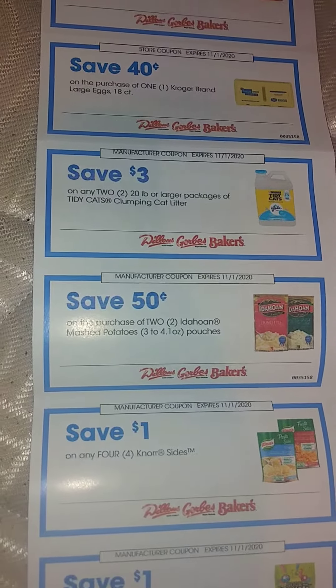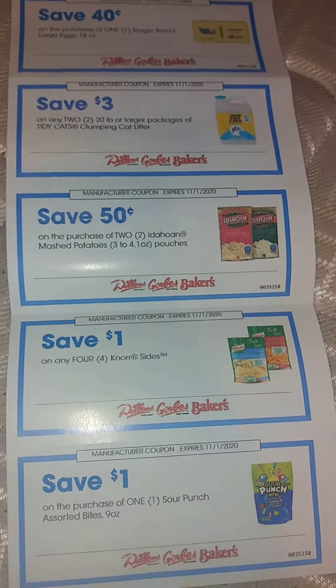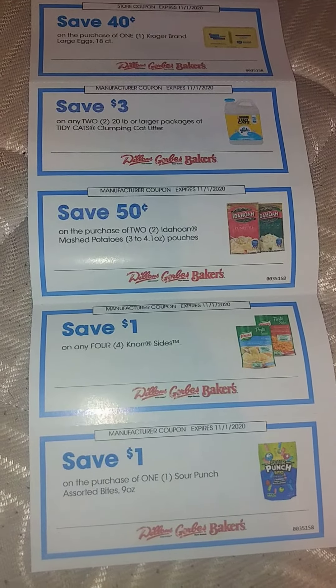$1 on four North sides. $1 on one Sour Punch assorted bites, 9 ounces — depending on that, I might also get that possibly free. $3 on Priscilla ProClean liquid or discs — that will definitely be used. $0.40 off Kroger brand cottage cheese.